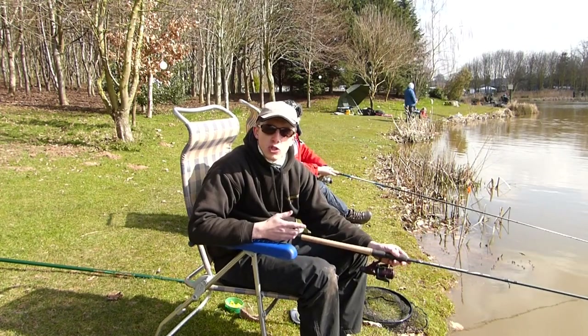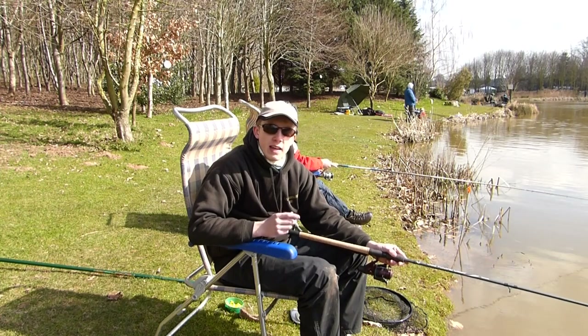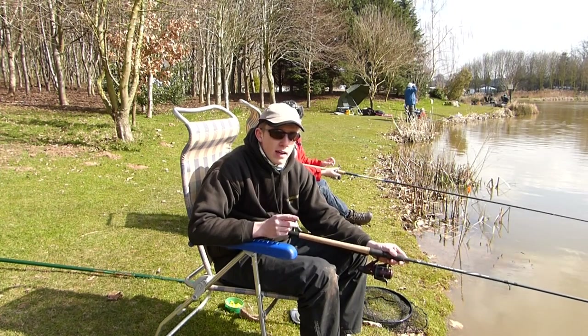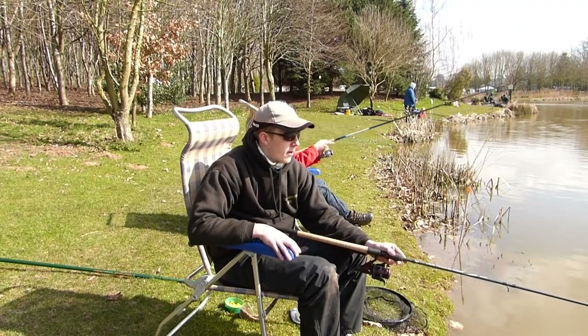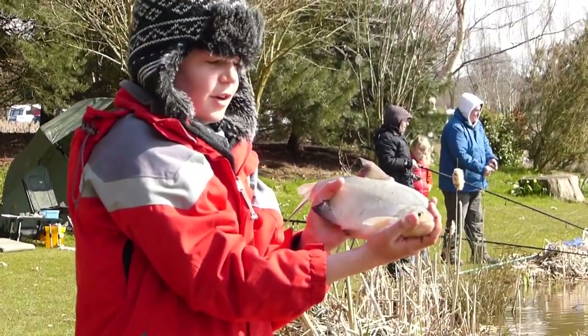Even when we're travelling light, we're making sure we're feeding all the time. Feeding and location of your bait is key when you're fishing. Nice skimmer — close in on a chopped worm.